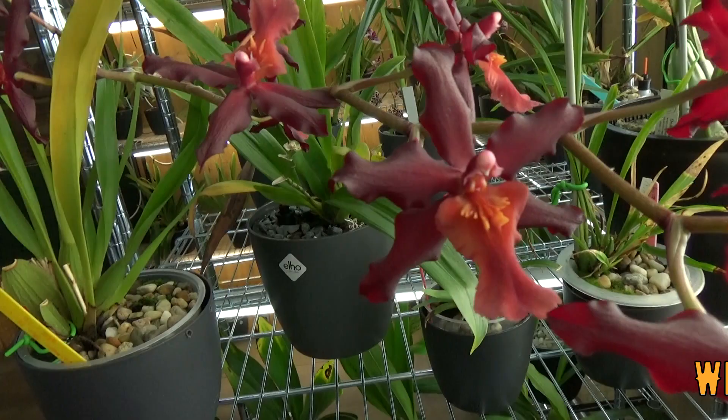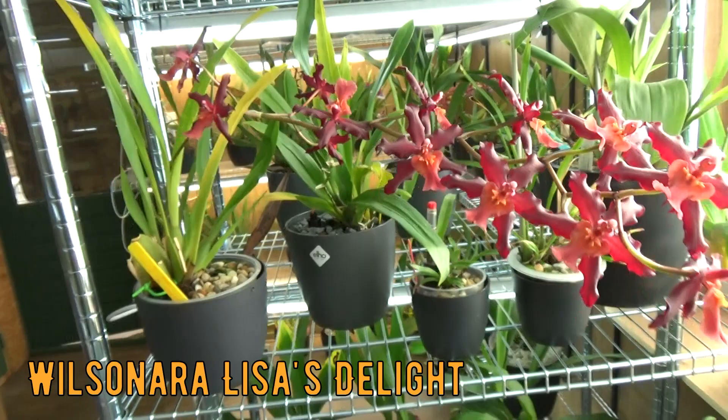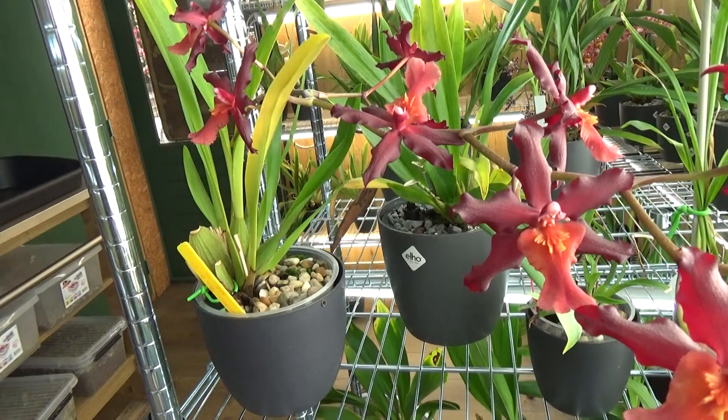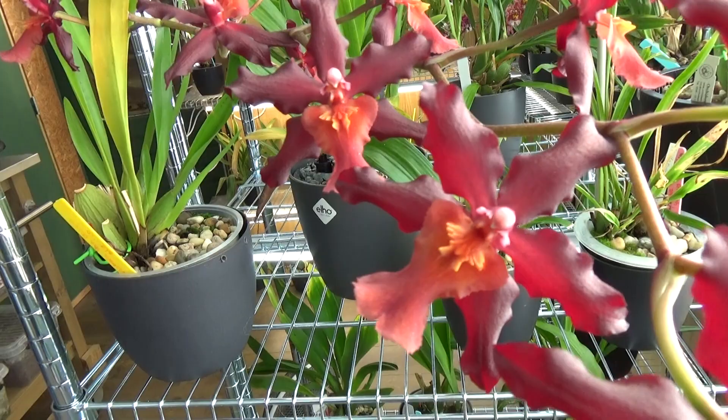Then we have a beautiful red one — here she is, this is the Elisa Delight. We have quite a large spike on it. The plant itself is coming back sort of — it wasn't doing so well — but I let it bloom because it has the root system for it. I was really curious to see the blooms in real life and it's a beautiful red color that I really enjoy.